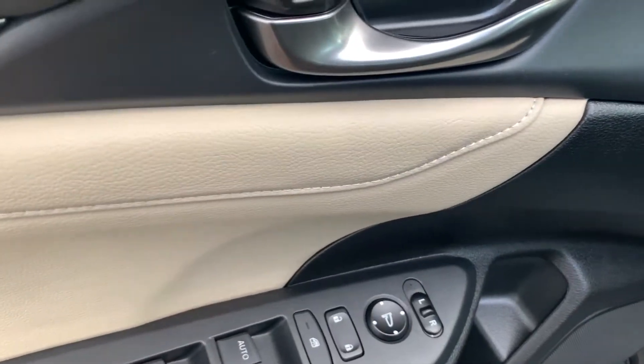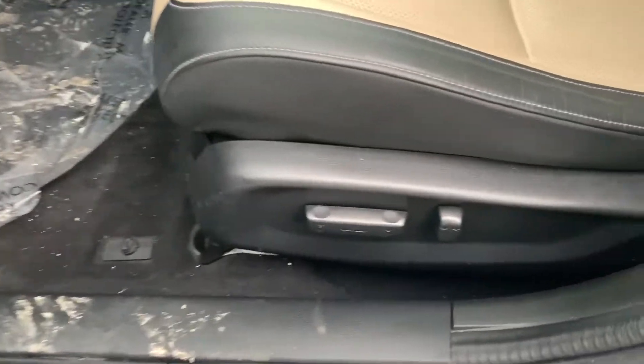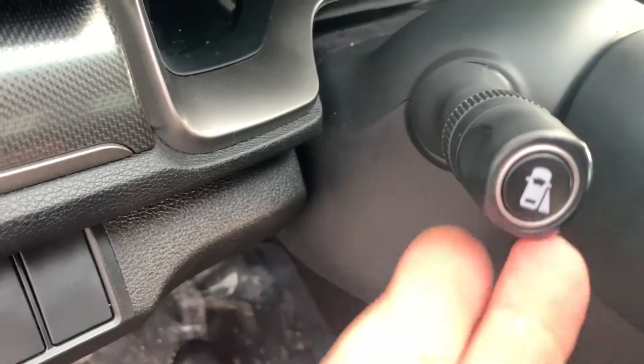Here are all of your controls for your windows, your door locks, and your mirrors. You do have a power seat on this car. This is where you can turn that lane watch on, or when you put your blinker on.